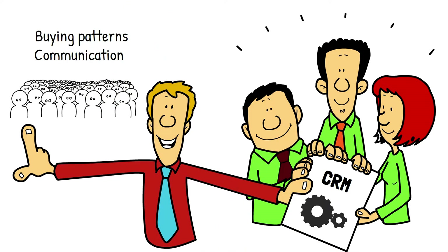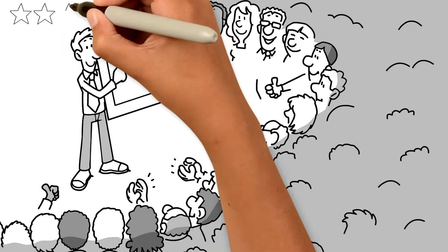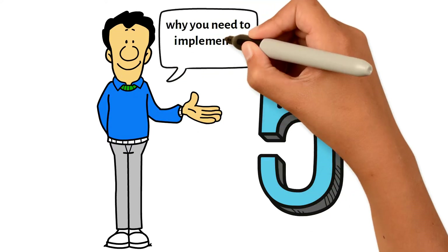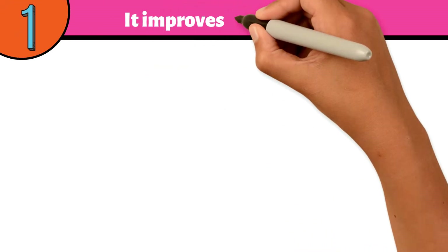Using a CRM has a significant number of advantages for your business. Having a complete picture of your customer, their buying patterns, and their communications with your organization is critical for creating and maintaining a positive relationship with the people key to your success. Here are the top five reasons why you need to implement a CRM system.